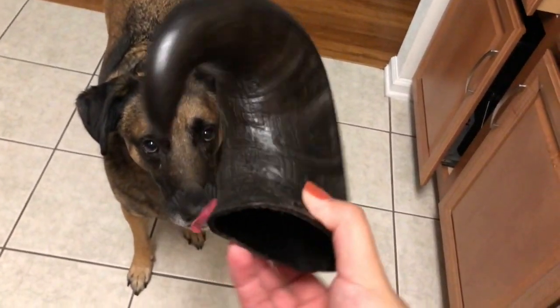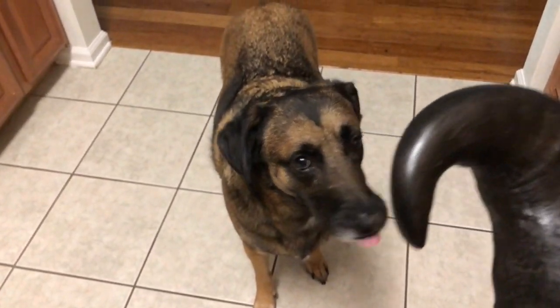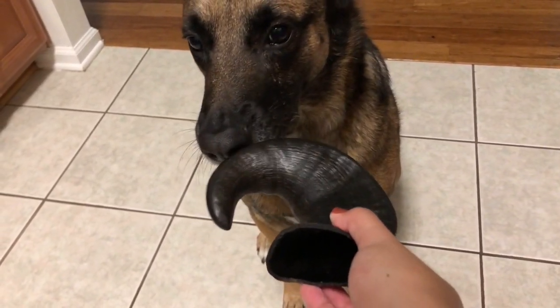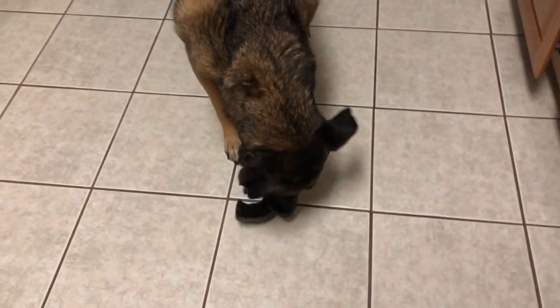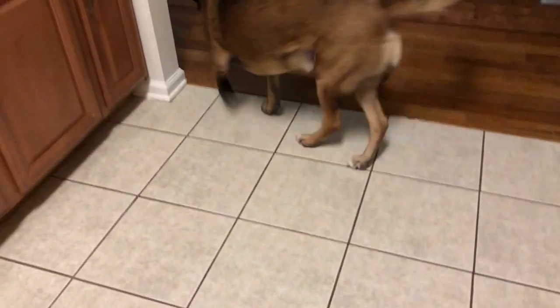Got the bullhorn — actually it's a water buffalo horn, but I hope he still likes it. Can you sit? Good boy. Sniff it a little. He's unsure. There you go — here, that's for you, go take it. It's so loud. Sorry, downstairs neighbors.